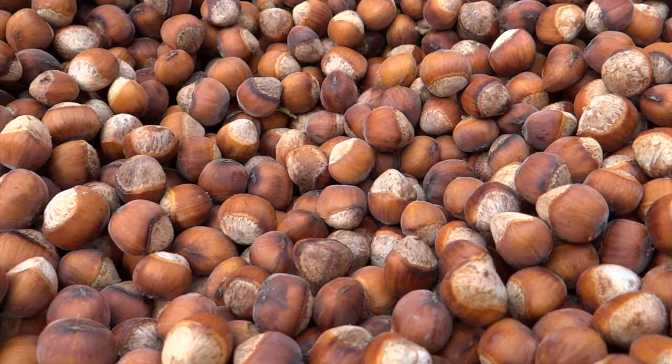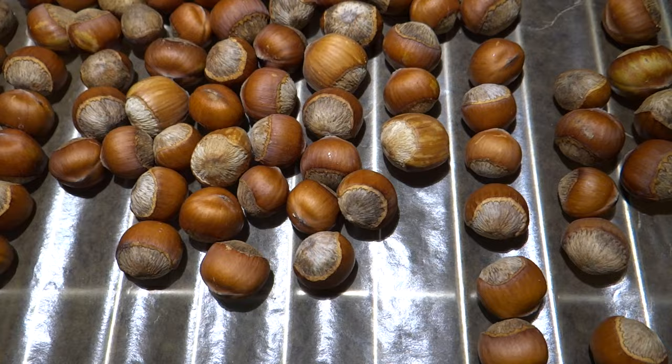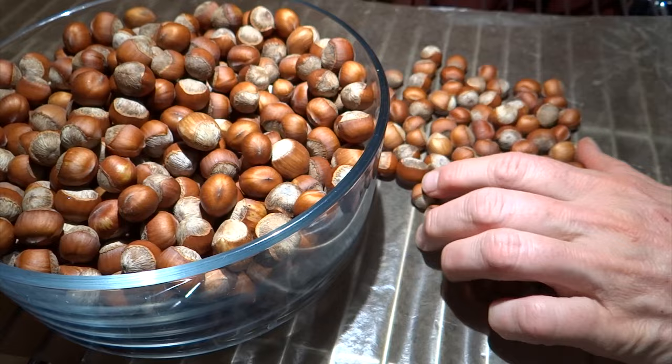After I took the nuts out of the husks I brought them home from the garden. I spread some parchment paper on a shelf near a window in a dry space and spread the nuts on the parchment paper in a single layer. They will cure like this for two to three weeks for the shell to dry and harden.